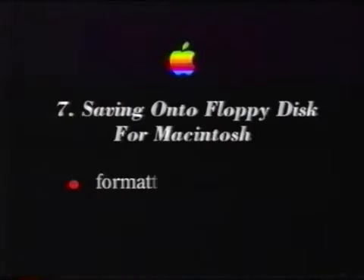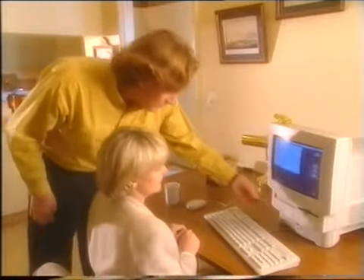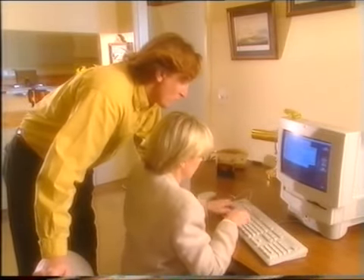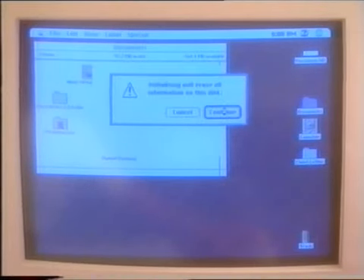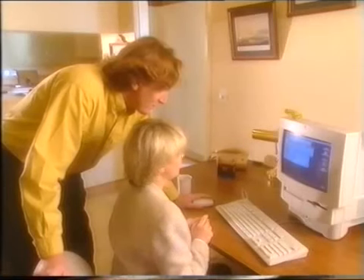That report I wrote last night — can you show me how to save it onto a floppy disk? I'll need a backup. That's funny you should ask — I just learnt how to do that last night. When you get the disk out of the box, you put it in the disk drive. This message should come up. Now give the disk a name — Marketing report, okay? Then press Initialize, and then again on Continue. And now it does all the work for you and tells you when it's done. It's that easy.